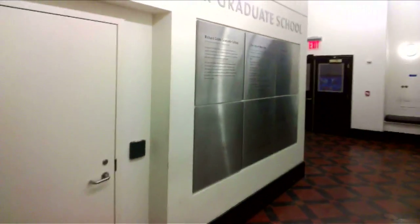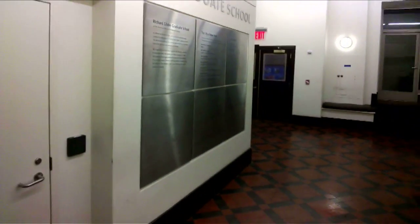We're on the fifth floor of the museum, where a lot of the active research takes place. Welcome to the Richard Gilder Graduate School.